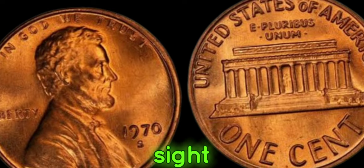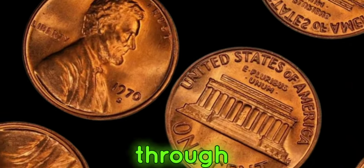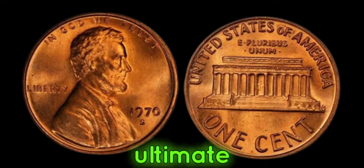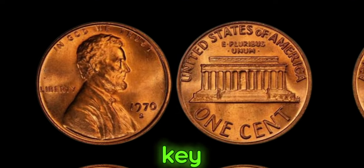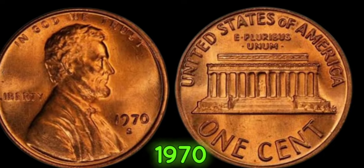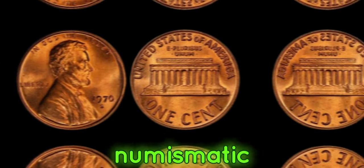These coins could be hiding in plain sight, tucked away in forgotten coin jars, or passed down through generations. So it's time to embark on the ultimate treasure hunt and check your penny stash. But before you get too excited, authenticity is key — counterfeits do exist, so it's crucial to have your 1970s Lincoln penny authenticated by reputable numismatic experts.